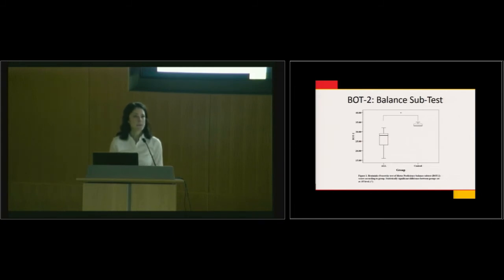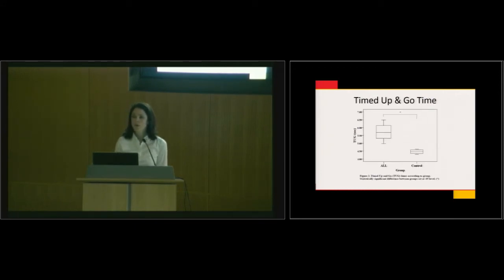The Bruininks-Oseretsky Test of Motor Proficiency also shows significant differences between our ALL/CCSS group and the age- and gender-matched control group — with only 12 participants. If you see these children at long-term follow-up survivorship clinics, you would not even think they had motor deficits or problems with basic exercise, swimming, soccer, or even the timed up and go. The timed up and go is simply: sit in a chair, stand up, walk three meters, turn around, and sit down — and there is a significant difference in how long it takes.